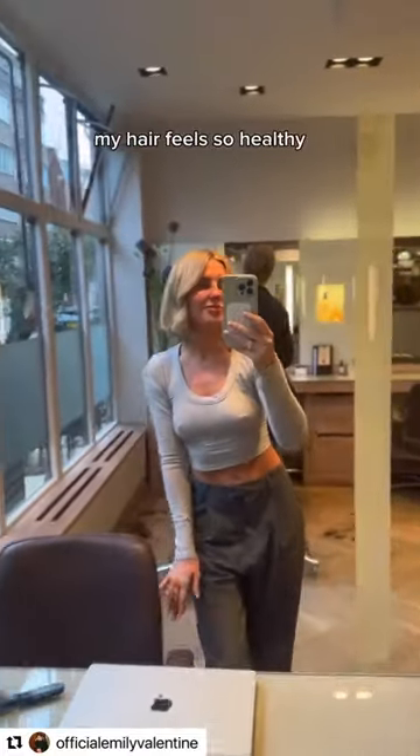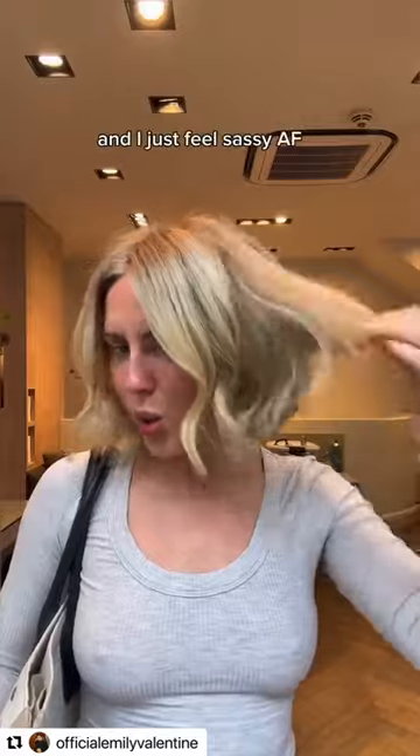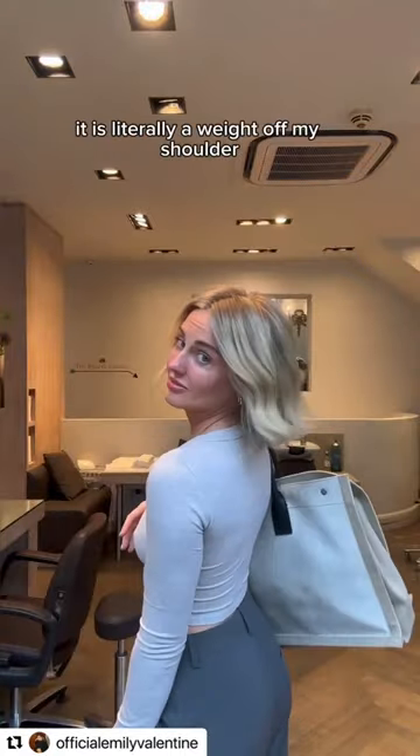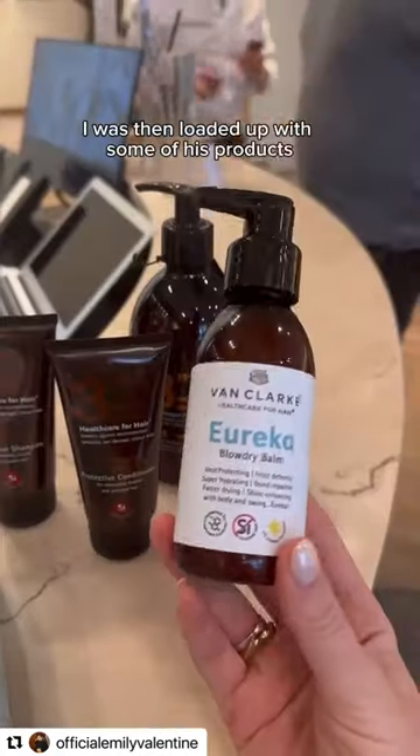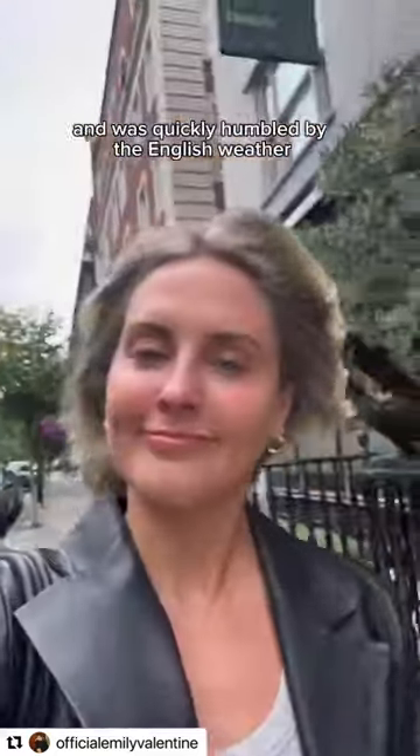I am so happy with the result. My hair feels so healthy and so thick as well. The colour is absolutely beautiful and I just feel sassy AF — it is literally a weight off my shoulders. I was then loaded up with some of his products, stepped out feeling great, and was quickly humbled by the English weather.